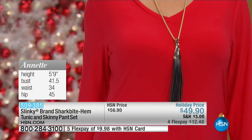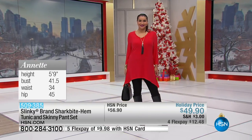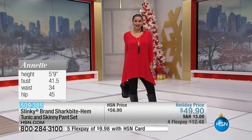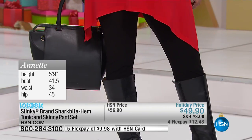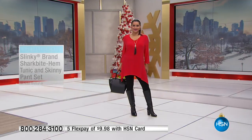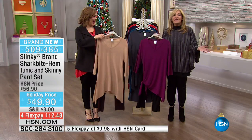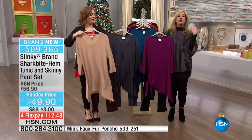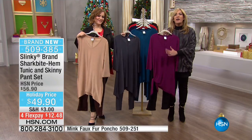The pant — it doesn't matter what brand you shop with us, you're going to wear that pant with everything, with all your jackets and blazers. It is slinky — one of slinky's number one sellers. You're getting the dramatic tunic as a gift when you buy the set because the pant alone is basically the price of the set. It's like you're buying the pants and throwing in the tunic.